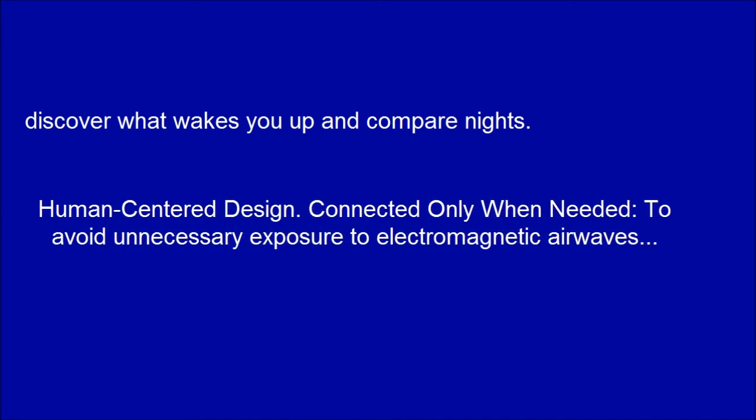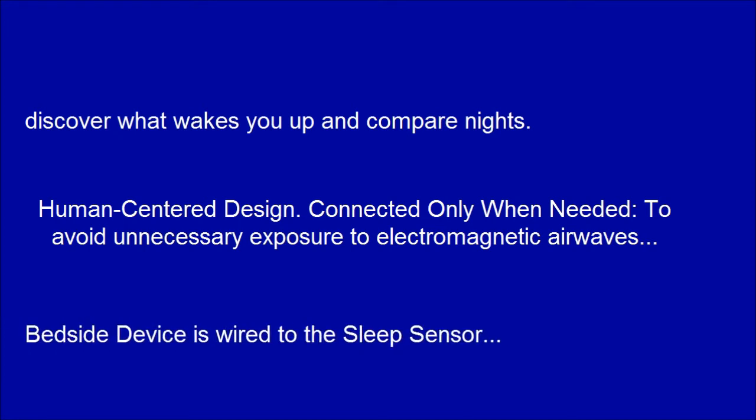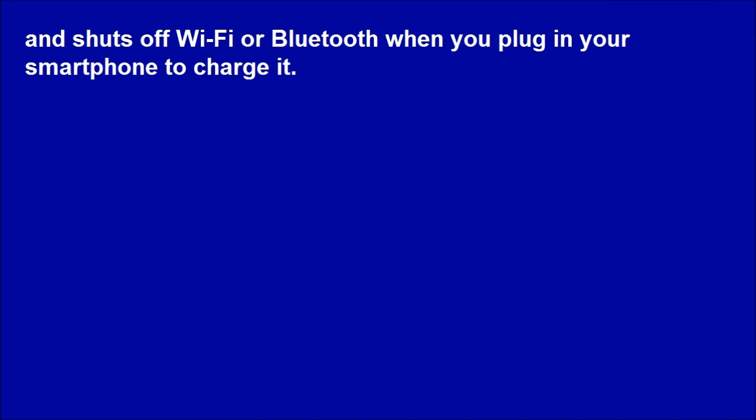Discover what wakes you up and compare nights. Human-centered design: the device is connected only when needed, to avoid unnecessary exposure to electromagnetic waves. The bedside device is wired to the sleep sensor and shuts off Wi-Fi or Bluetooth when you plug in your smartphone to charge it.